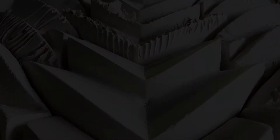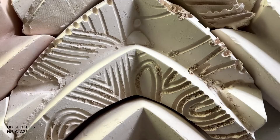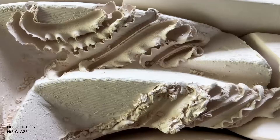The tiles have been successfully bisque fired and are now ready to be glazed. As we can see, the use of robotic-controlled routers allows the variety of patterns on the tiles. Depending on the depth of the pattern, the clay behaves in different ways that define the edge.